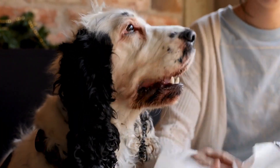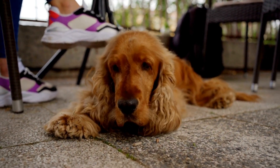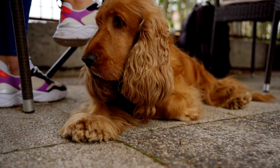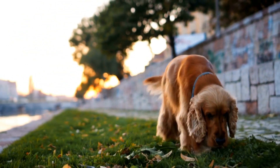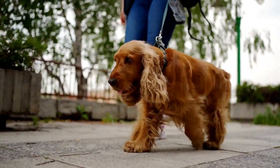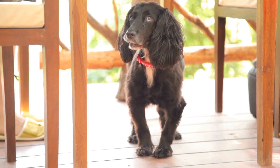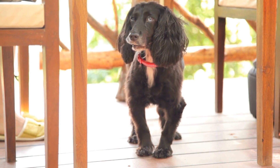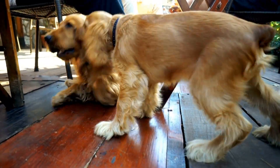A monthly trim and regular baths are generally sufficient to keep the Havanese's coat in good condition. Conclusion: both the Cocker Spaniel and the Havanese possess their own unique set of characteristics, and choosing between the two ultimately depends on your personal preferences and lifestyle. If you prefer a larger dog with more feathering and are willing to invest time in grooming, the Cocker Spaniel may be the better choice. However, if you are seeking a smaller, hypoallergenic breed with a distinct coat texture, the Havanese might be the perfect fit. Remember, dogs are individuals, and their upbringing and training play a significant role in their behavior and compatibility with your lifestyle. It is crucial to spend time with each breed, speak to reputable breeders, and consider your personal circumstances before making a final decision. With proper care and love, both breeds can make incredible companions for many years to come.